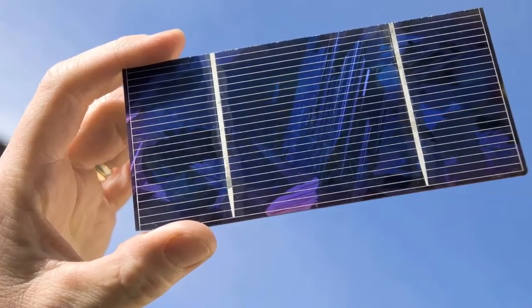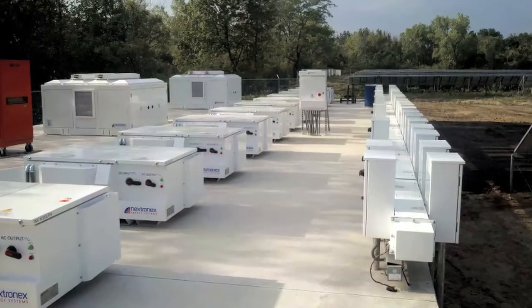People focused on whose panels were best and what was the most efficient panel, and they just went to large electronics companies and had them make inverters. They took standard off-the-shelf inverters and hooked them up in the most straightforward way.